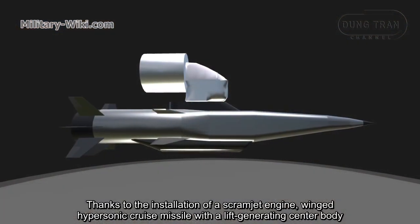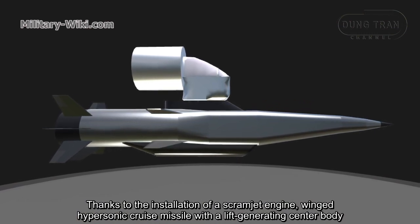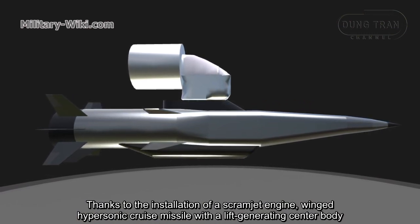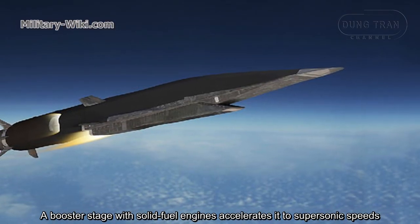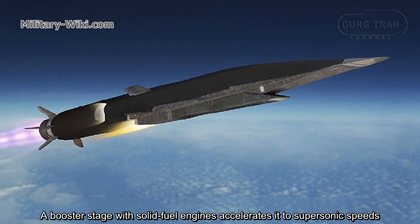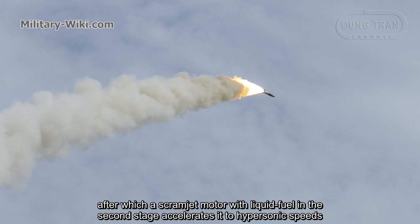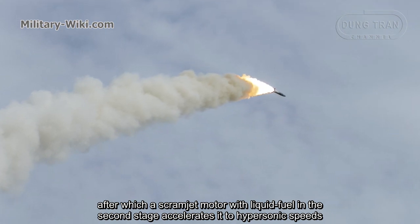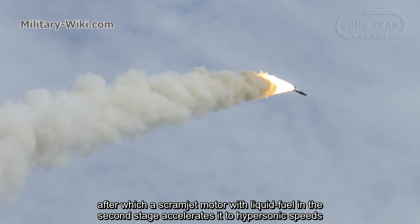Thanks to the installation of a scramjet engine, the Zircon is a winged hypersonic cruise missile with a lift-generating center body. A booster stage with solid fuel engines accelerates it to hypersonic speeds, after which a scramjet motor with liquid fuel in the second stage accelerates it further.